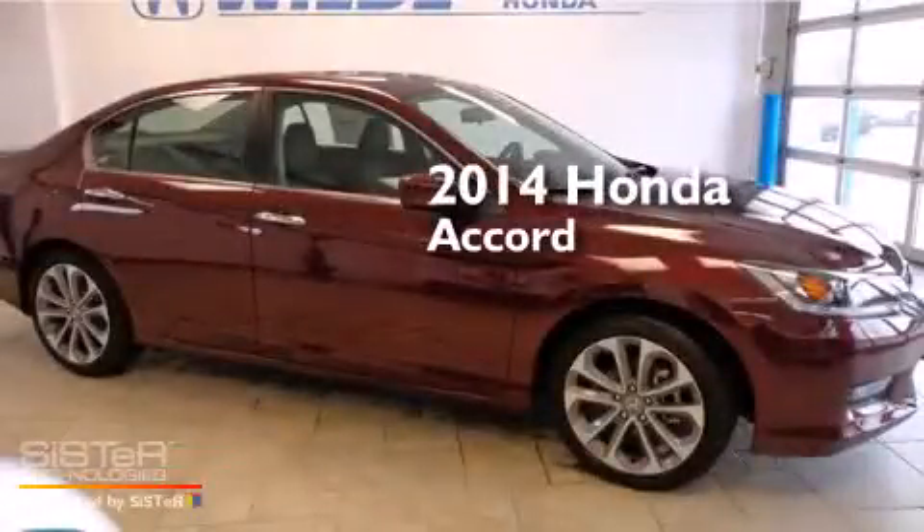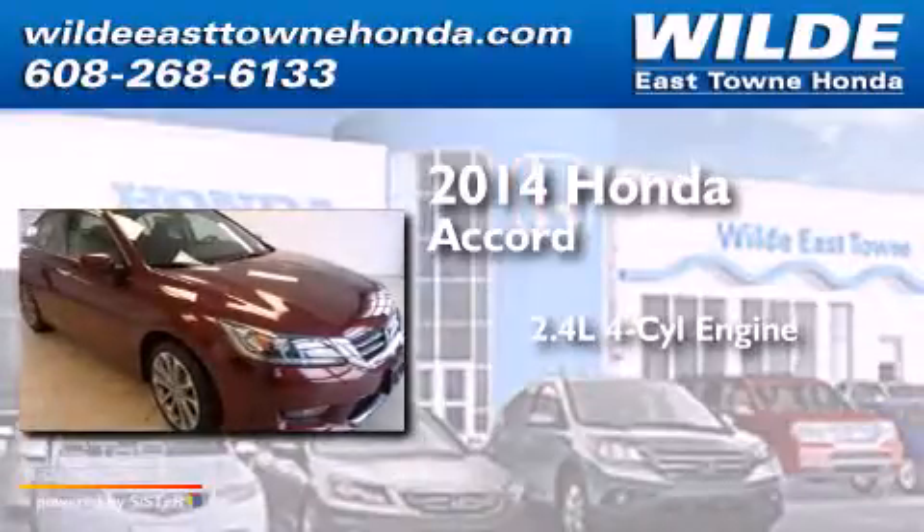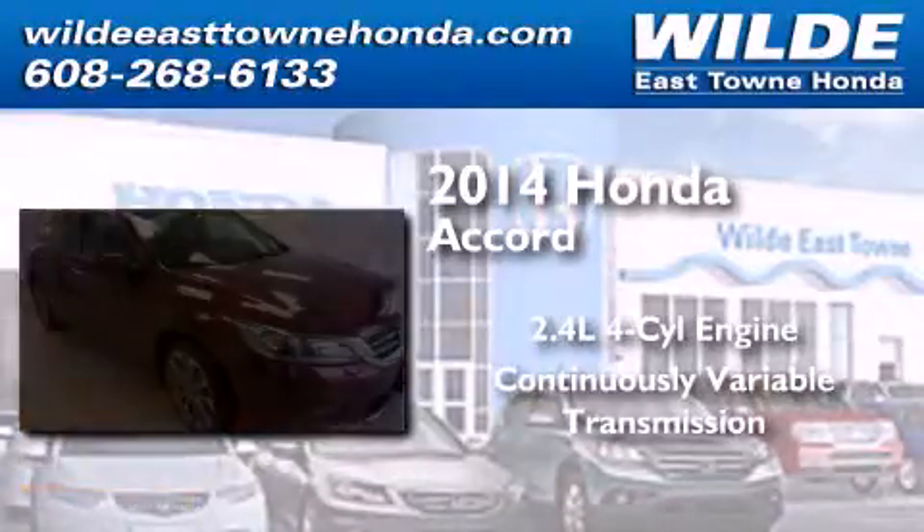This is a brand new 2014 Honda Accord. It has a 2.4-liter four-cylinder engine and a continuous variable transmission.